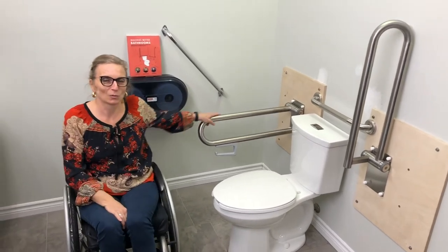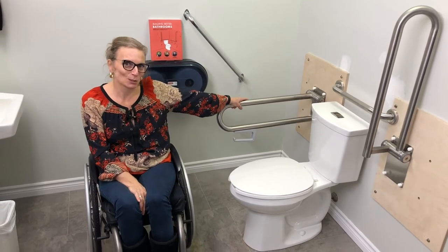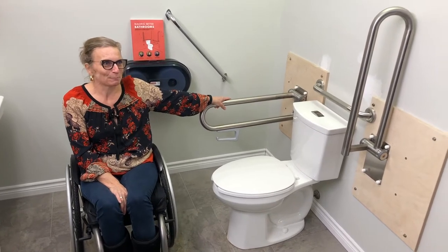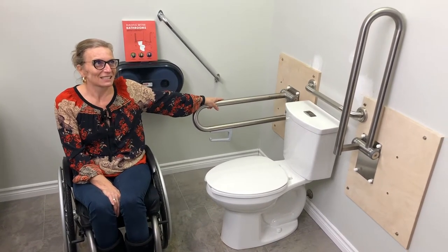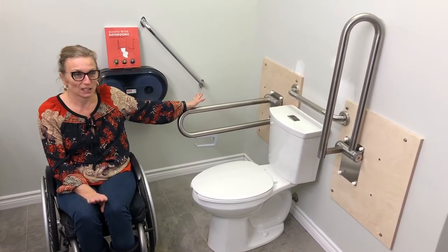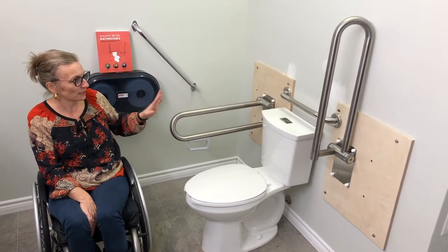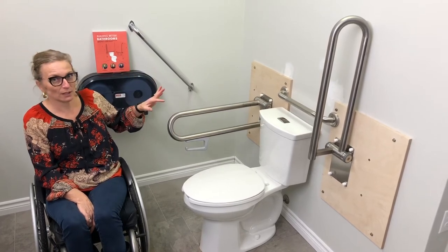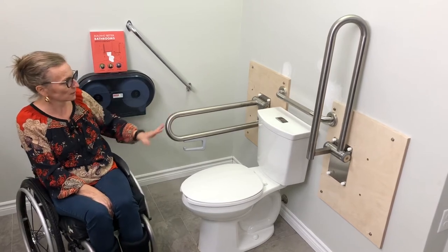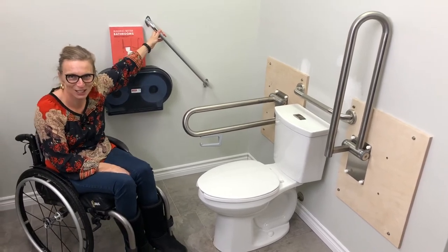The toilet that used to be here was one of the feature bathrooms I used to highlight in my presentations as a 'what not to do' kind of situation. We have changed that, and I'm really excited about this because it shows you can work with what you've got in terms of space — a new taller toilet and grab bars installed in a way that works for everybody. What was here was a low toilet and this grab bar.